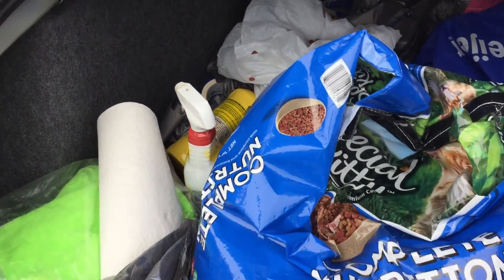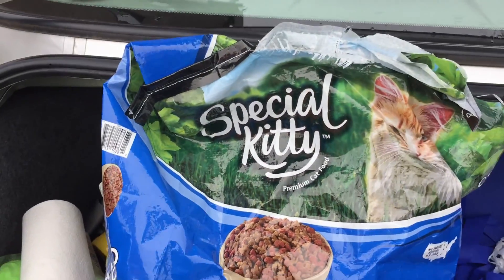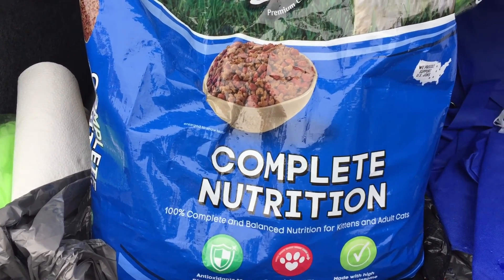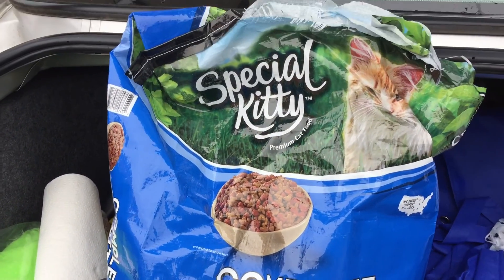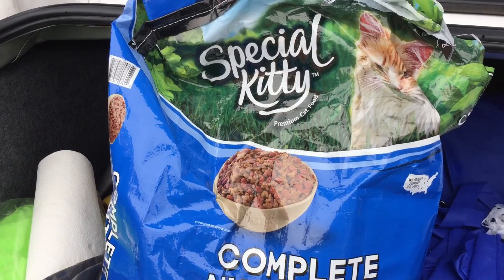I feed homeless kitty cats, so I'll show you guys where it's at and what I do — how I feed them, how they live. They actually live in these little igloo things, so it's pretty neat. This is the food I get from Walmart. It's called Special Kitty Complete Nutrition — 100% complete balanced nutrition for kittens and adult cats.